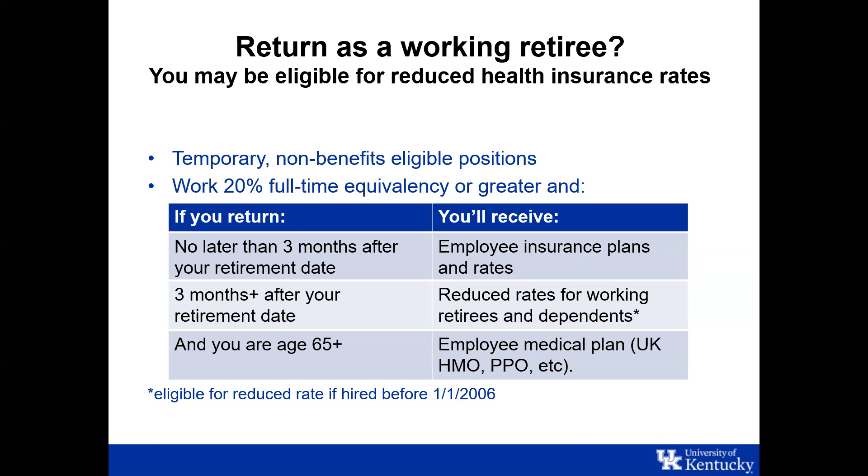If you return after the three-month window, reduced rates for working retirees and dependents apply. If you were eligible to retire before January 1st, 2006, you get a better rate. If after 2006, it will be a higher rate. If you're age 65 or older and Medicare eligible, you would need to be on an Anthem insurance plan — either UK HMO or UK PPO.